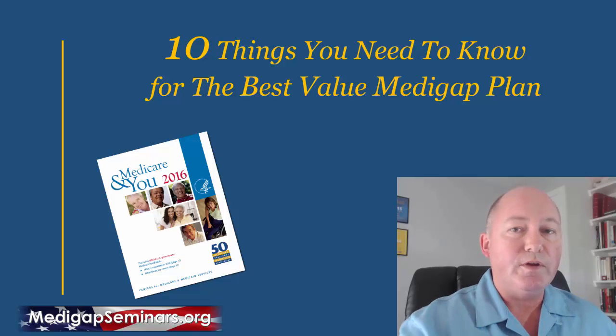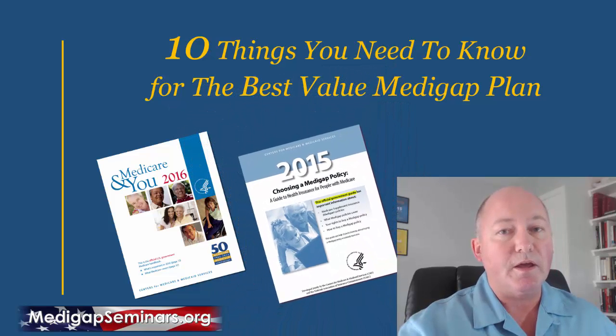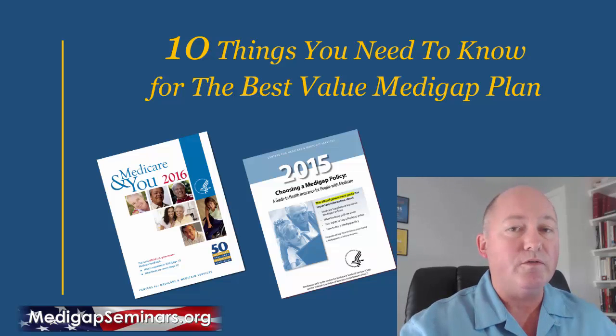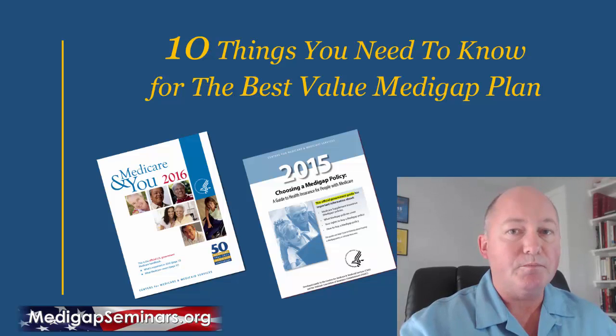This has all the features, the benefits of Medicare, and the phone numbers, the contact information that you need. An often neglected publication is the Choosing a Medigap Policy. This is specific to Medicare supplements — it has more information on Medicare supplements than the Medicare & You Guidebook, and shows you how to compare the supplements and how to shop for a supplement.